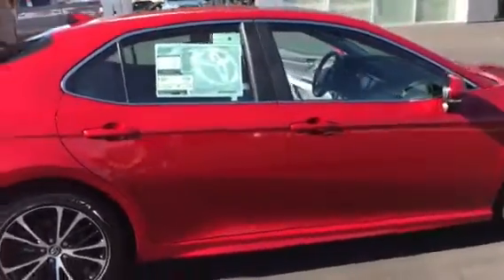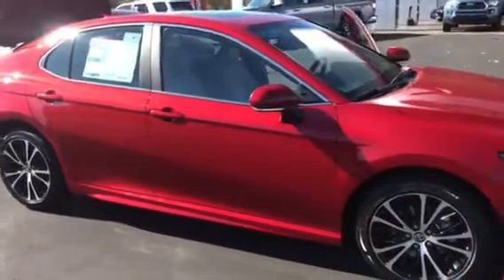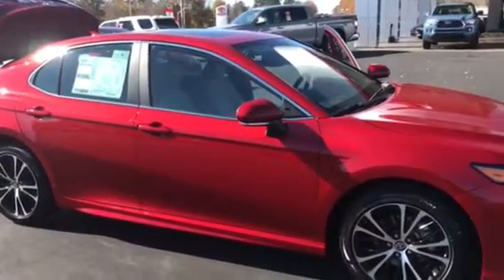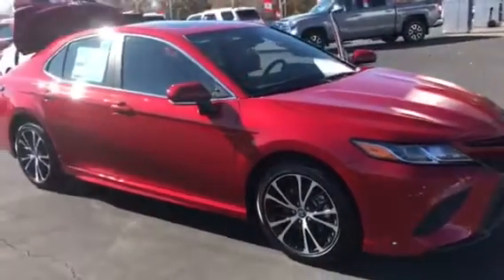All our Toyotas come with a two-year, 25,000-mile Toyota Care, where we cover the oil changes, tire rotation, emergency roadside assist, and emergency fuel. Also here at LaGrange Toyota, we do tires for life.